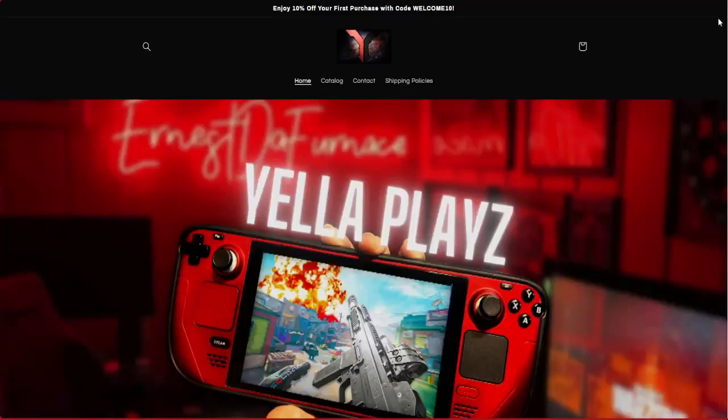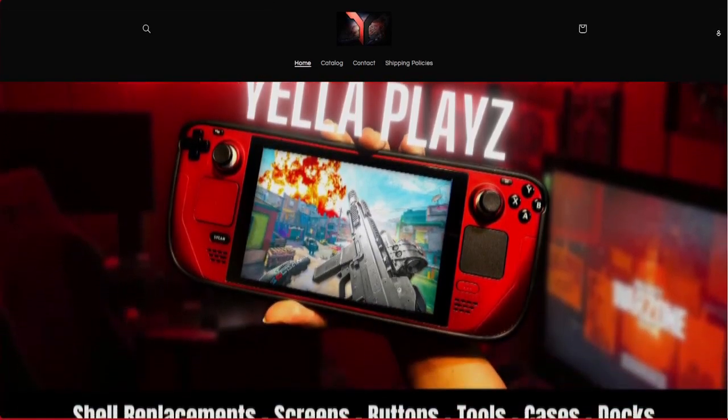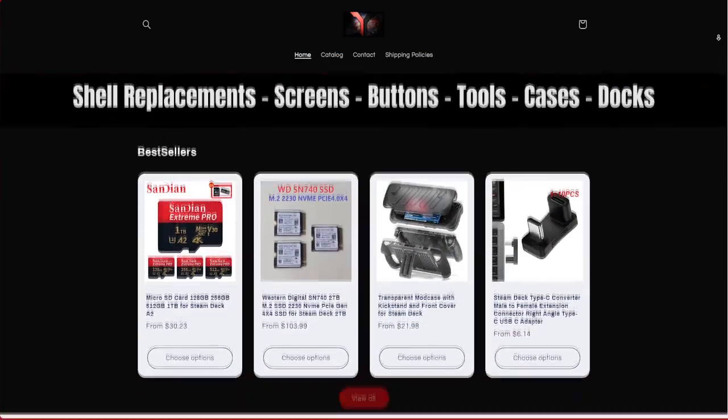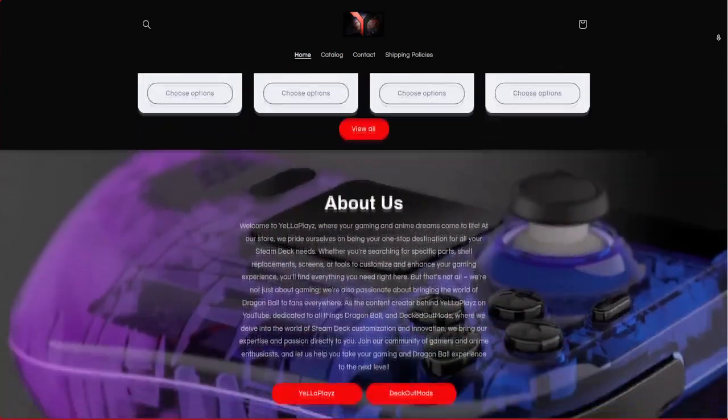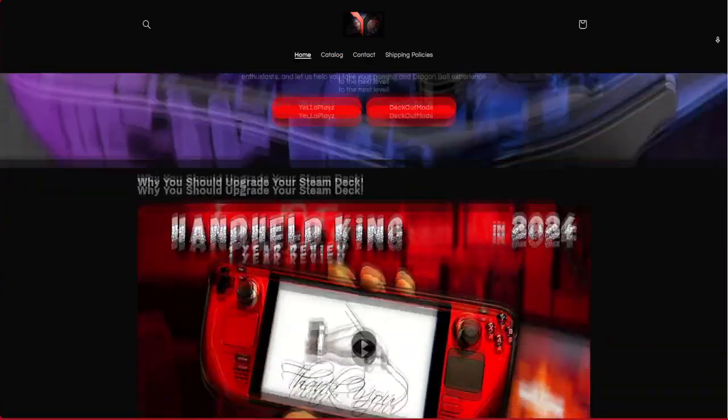Are you loving what you see in this video? Well, guess what? You can bring all this excitement with you by visiting my store, yellowplays.store, to get your hands on every product or part that you see showcased here.